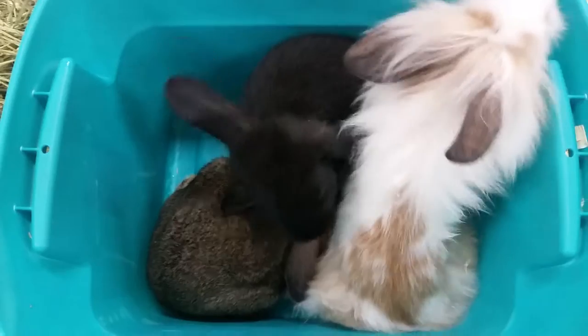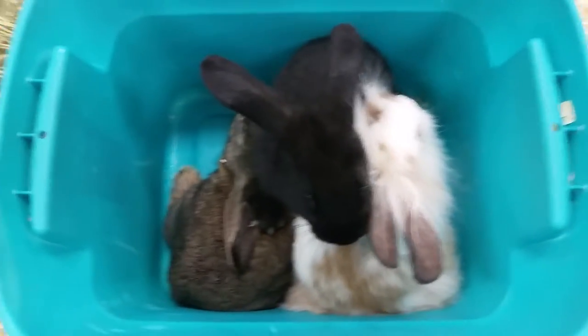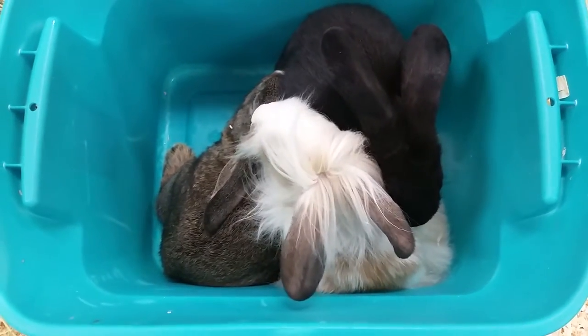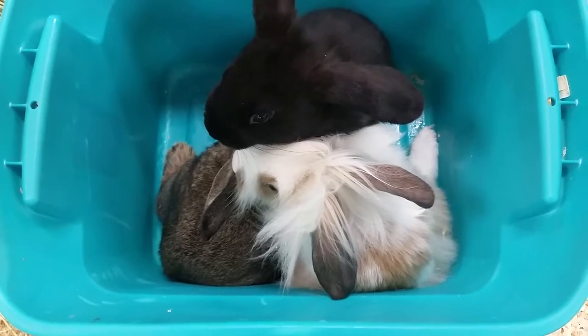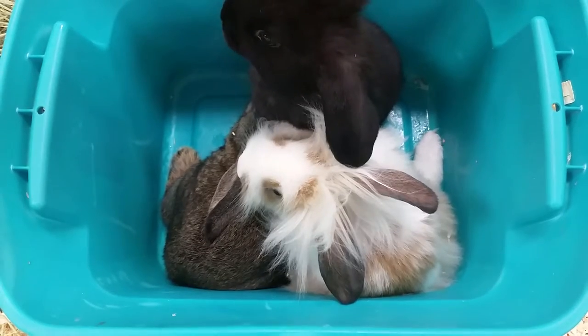Then you can start letting them slowly roam a larger and larger area. We also recommend about a 48 by 18 or 48 by 24 inch environment for these guys, and a 50% hay, 50% pellet diet where both should be available at all times.